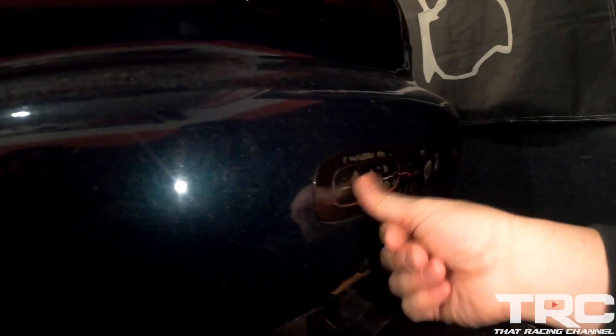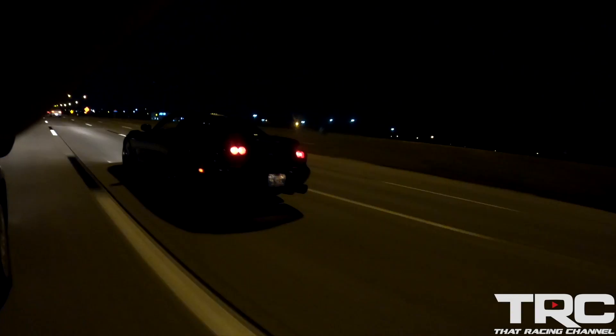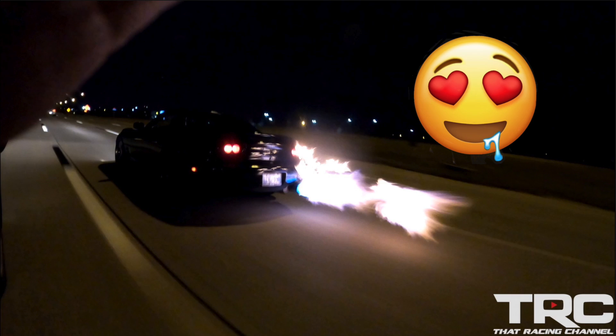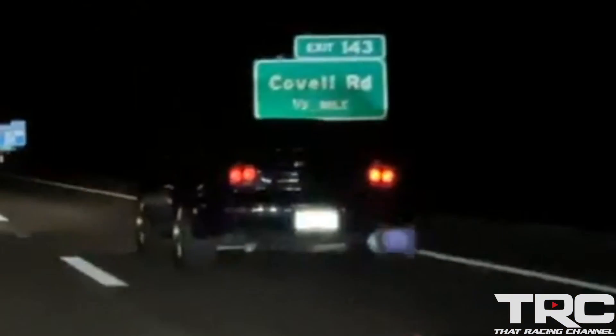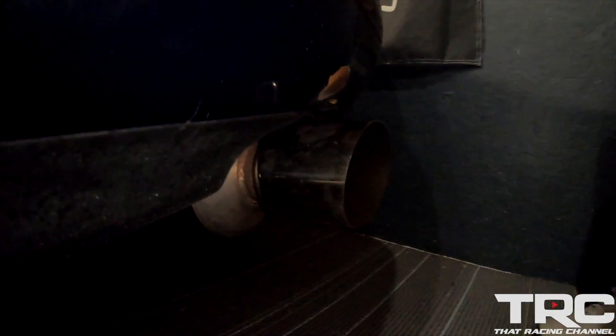It melted the bumper — we were racing that Viper. The car is not built for that at all — you gotta go! I ain't got something to match your Supra.